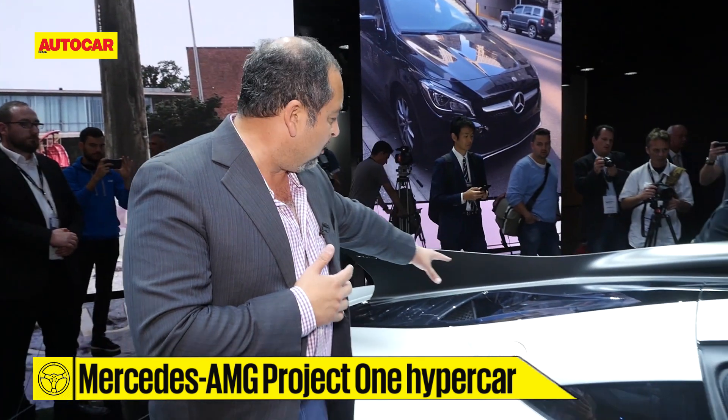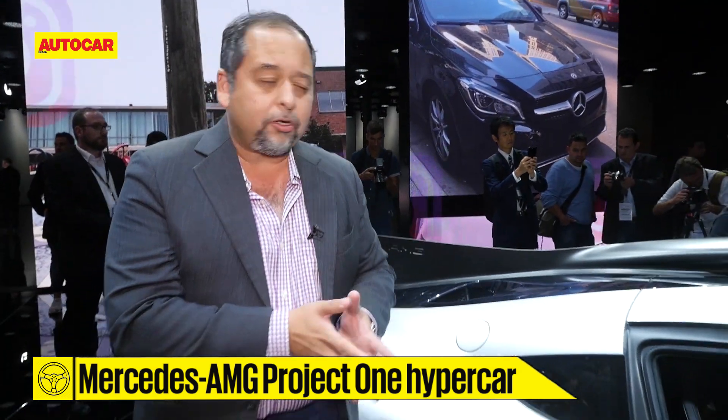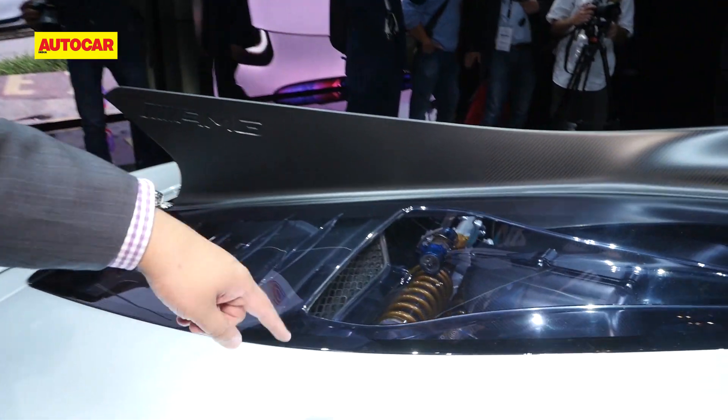That's where the six-cylinder engine sits. There are two electric motors that drive up front, and a very unique suspension setup, as you can see through here.